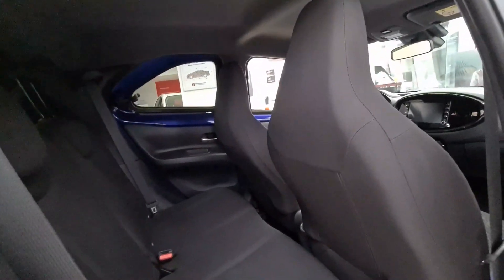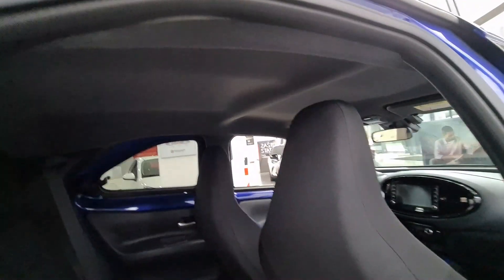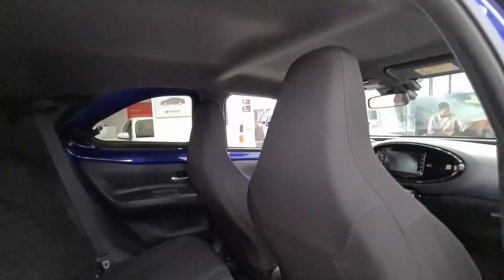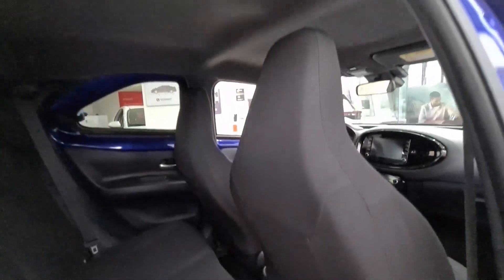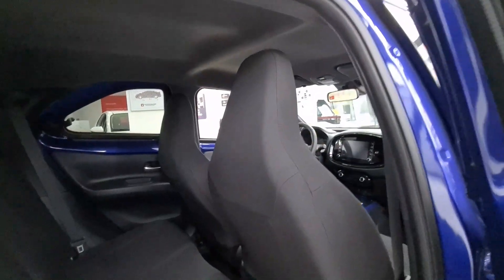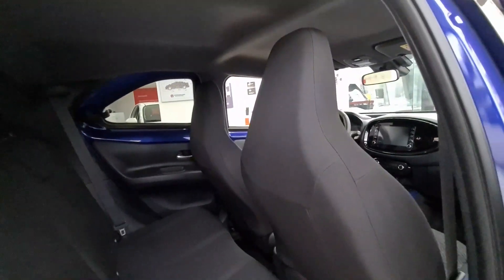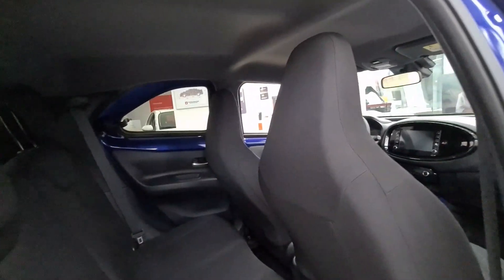A very nice and cool feature in the interior is the black roof — it always looks sporty and premium. This very small urban crossover has it, so thumbs up for that. The seat design is also very cool and reminds me of much more premium and expensive vehicles.